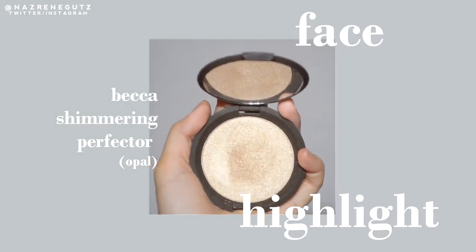Yung star sa video na ito is yung glow. I'll be using this Becca Highlight in the shade Opal. I'll apply it lang sa high points ng face. As you can see, glowy na sya — kahit hindi ko lagyan ng highlight kasi dun sa blush. Kaya love na love ko yung blush na yun. Dadagdag ako ng glow para mas intense.